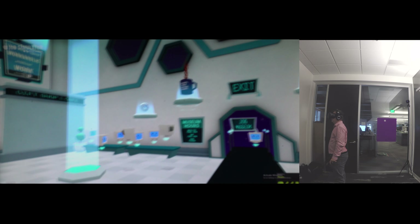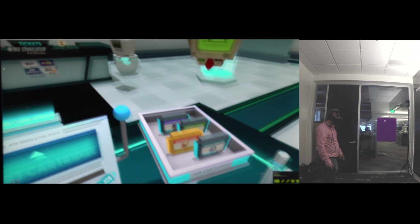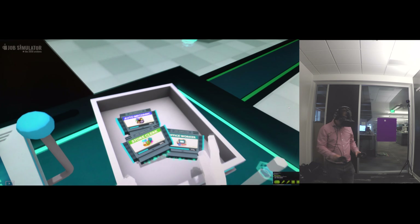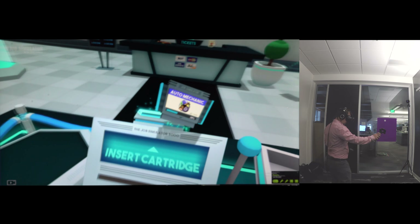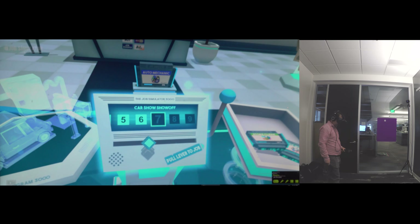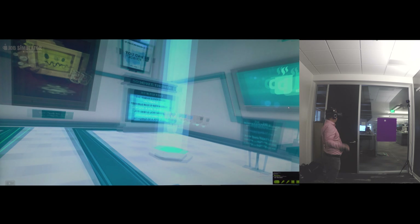Imagine this being like the front reception office of your company. These are the different jobs I can do. Let's try auto mechanic because I like mechanics. I stick the card in here, pull the lever, and I'm in.